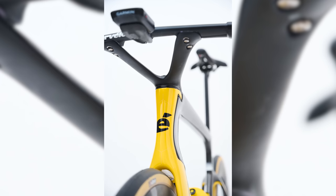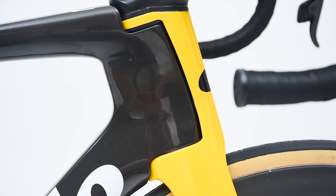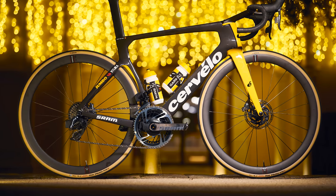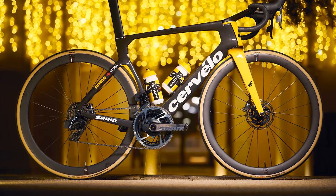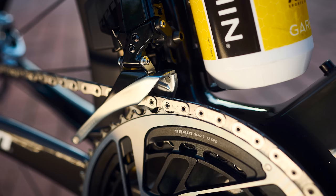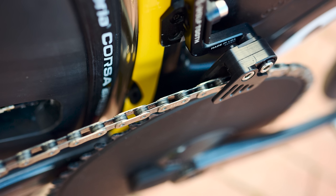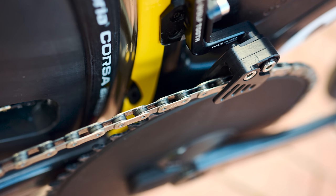Some of this saving, Cervelo claims, can be attributed to the updated frame tube profiles, including a deeper head tube and bottom bracket area, and more aggressive shaping on the trailing edges of the tubes. The fork was also given a new aerodynamic nose, which protrudes forward of the head tube to control airflow. Another feature that theoretically aids aerodynamics is the front derailleur mount that's now removable, giving riders the option of running a cleaner 1x drivetrain setup. In fact, this year's Paris-Roubaix saw the majority of riders from both the men's and women's Jumbo-Visma squads using a 1x setup.